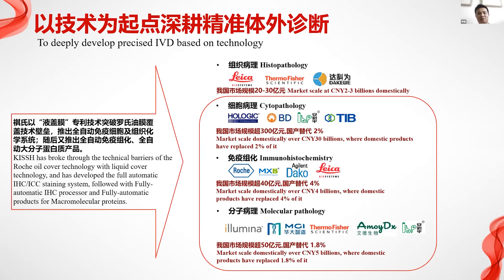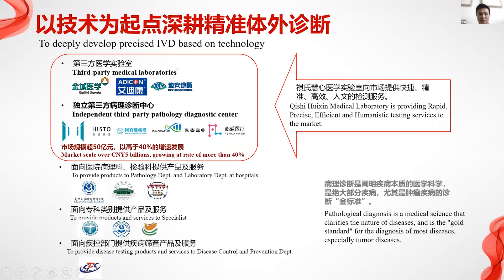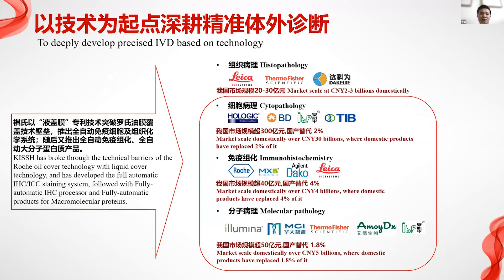Our market segmentation includes several segments. The cell mutation and immune market is about 40 billion in scale. Domestic production is very low, only two to four percent is domestically made. The leading companies in China don't have a big market share because the technology barrier is very high, making it hard for Chinese companies to become leaders.